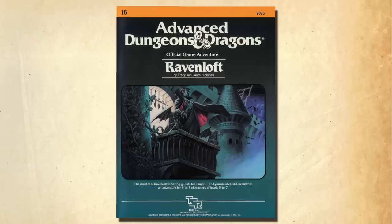Hello Internet, Seth Skorkowsky, and today we'll be discussing the classic, the legendary Dungeons & Dragons adventure, Ravenloft. Written by Tracy and Laura Hickman and published in 1983 by TSR, the adventure was a monumental hit.